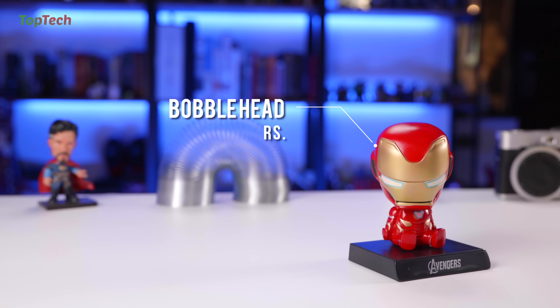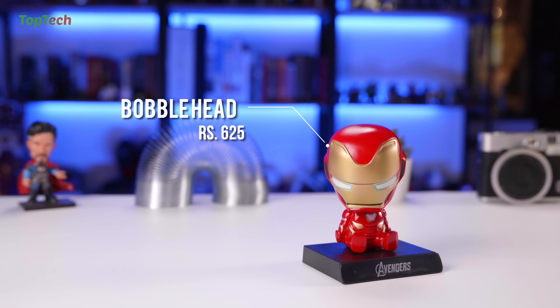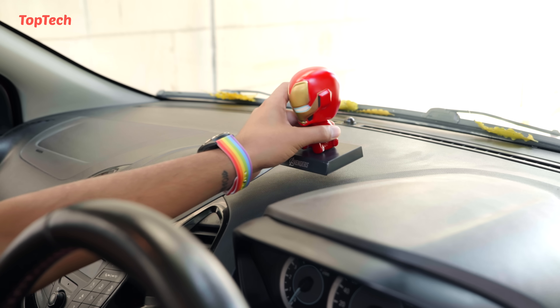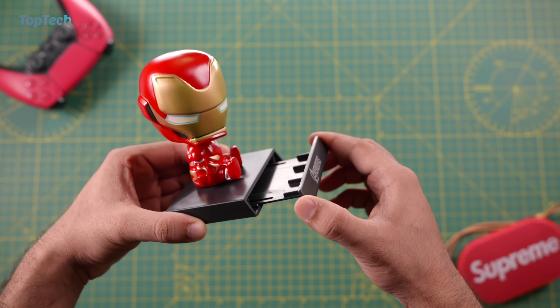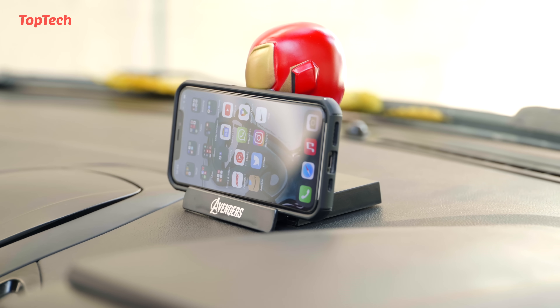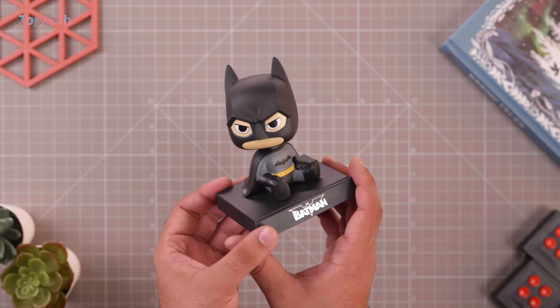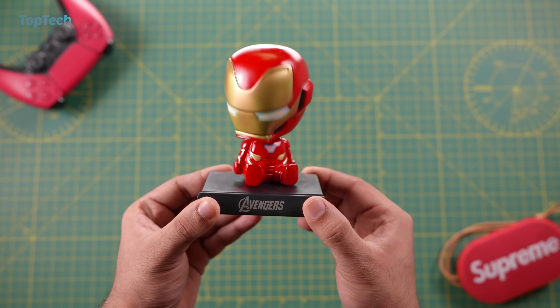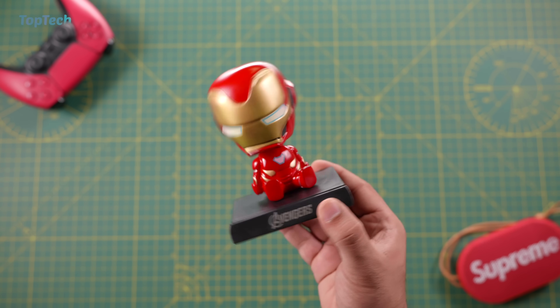That completes our list, but we do have one bonus item — this is an Iron Man bobblehead for your car. This is a really cool bobblehead that can be placed on the dash of your car and it comes with double-sided tape. The cool thing is that you can open up a drawer and it also doubles up as a phone stand. We checked out something like this in the past on Top Tech — that was a Batman bobblehead which had similar features. We'll have links to both of these in the description below in case you're interested.